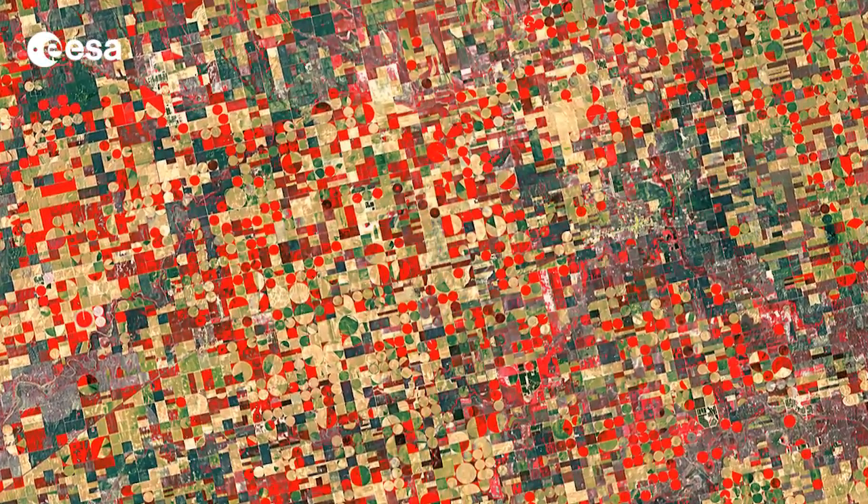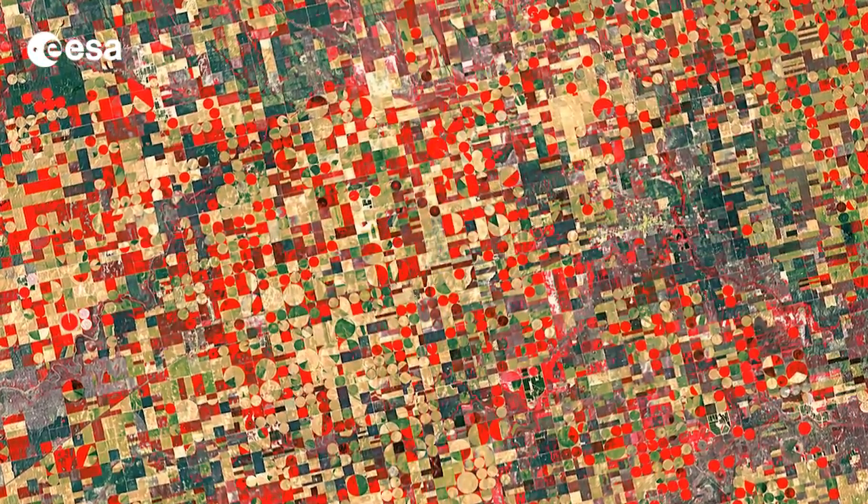Hi, I'm Kelsea Brennan-Wessels and welcome to Earth from Space on the European Space Agency Web TV. This false-color Landsat image from May 4 shows agricultural structures in the U.S. state of Kansas.